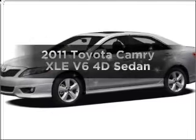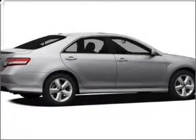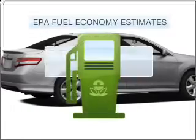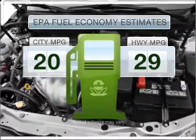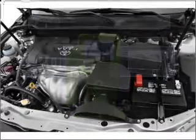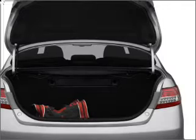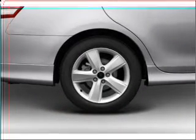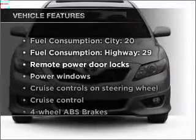Imagine yourself in this 2011 Toyota Camry — everything you need under one roof with this great vehicle. Low emissions and good fuel economy are important to you and to the environment. With a reliable engine that responds smoothly to its 6-speed automatic transmission, the anti-lock braking system will help deliver you safely to your destination.